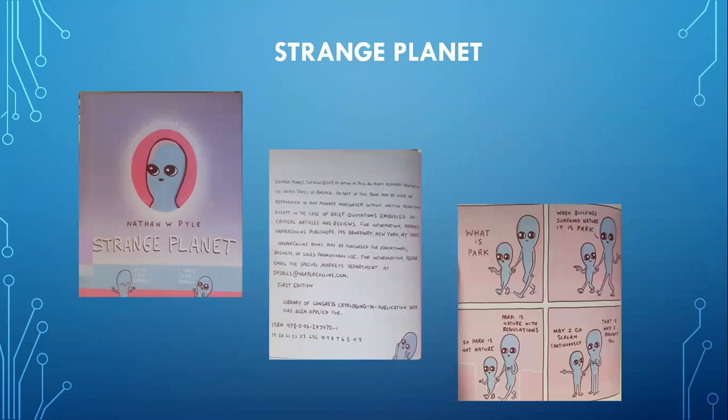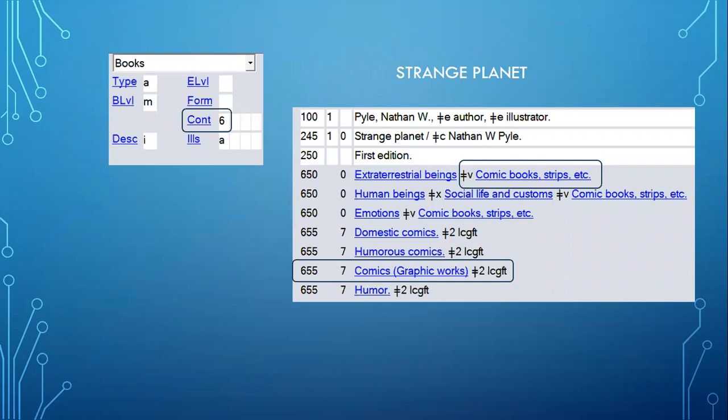Our last example is Strange Planet, which is actually a comic strip in the form of a book. Each page tells its own story, often in four panels side by side reading left to right — though in Strange Planet the four panels are in block form, reading upper left to upper right, then lower left to lower right. This is not a graphic novel but a comic, so you still code the fixed field with the number six in the contents, include the free-floating subdivision 'comic books, strips, etc.' on all subject headings, and code for 'comics (graphic works)' as a form heading — but not 'graphic novels,' because it is not a graphic novel.